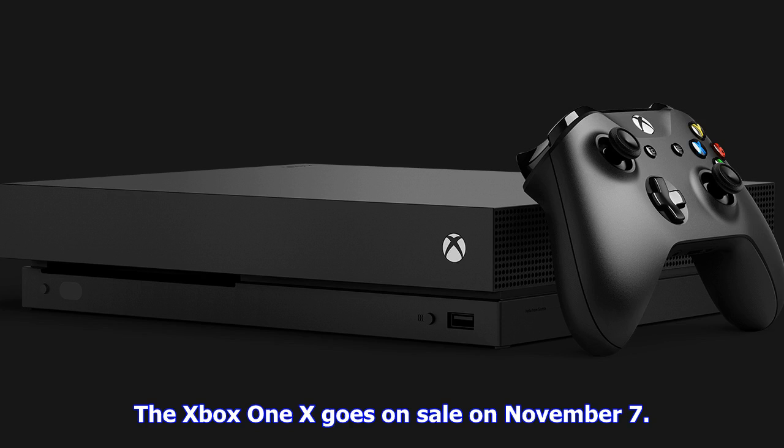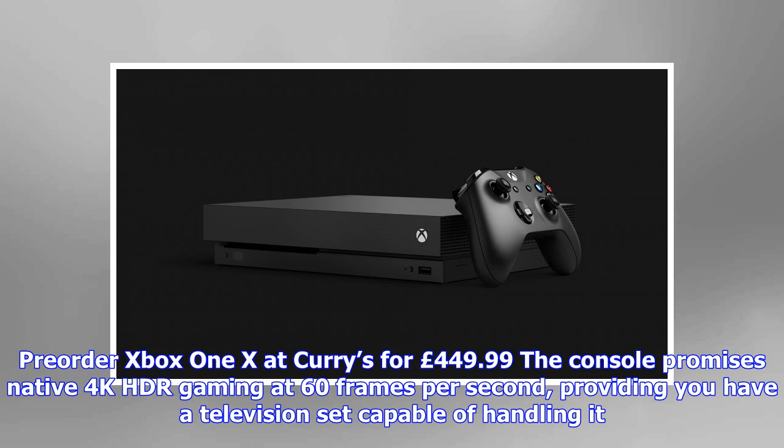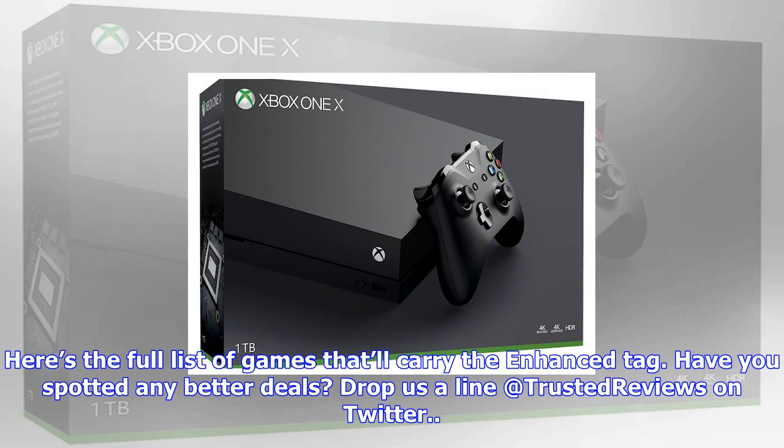The Xbox One X goes on sale on November 7. The console promises native 4K HDR gaming at 60 frames per second, providing you have a television set capable of handling it. Here's the full list of games that'll carry the enhanced tag.